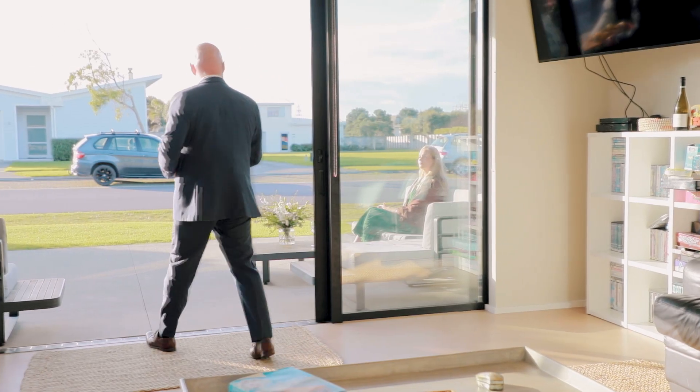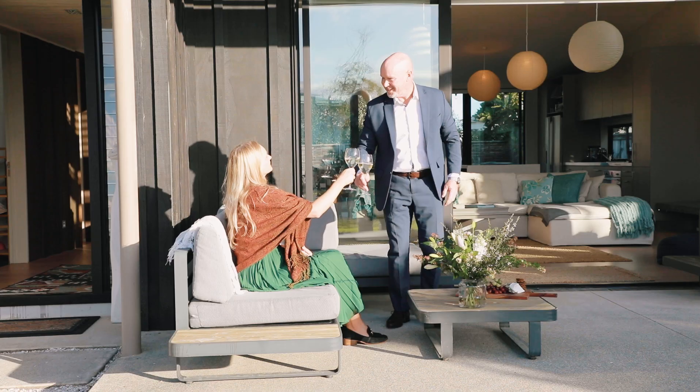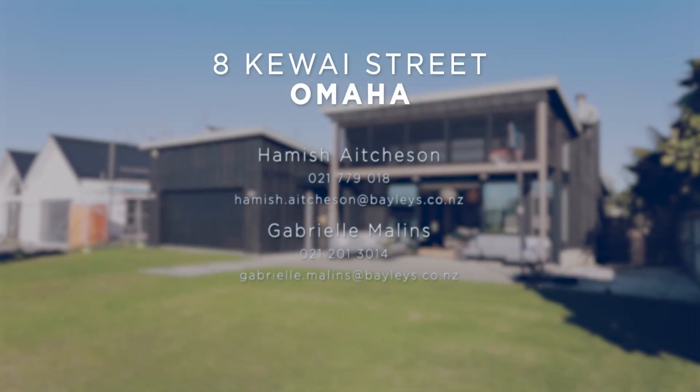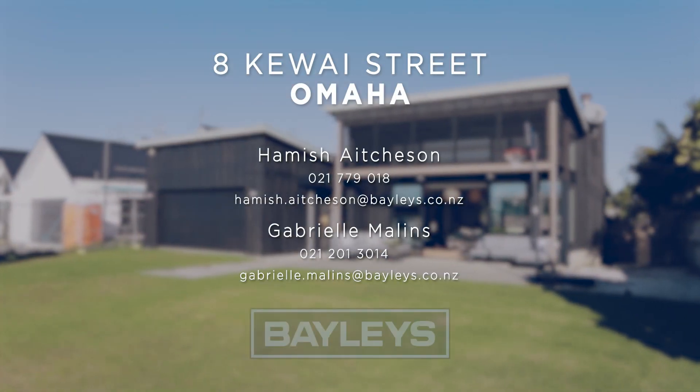Beach houses of this calibre are sought after in southern Omaha, so avoid disappointment and inspect the property at one of our open homes, or call us today to arrange a private viewing.